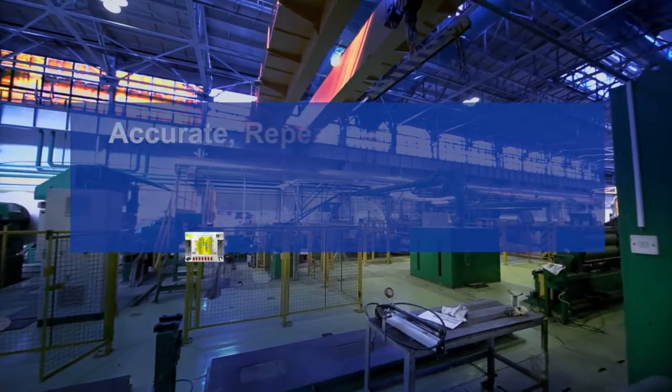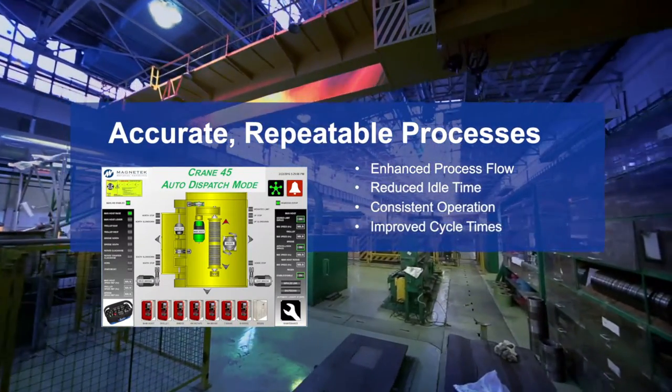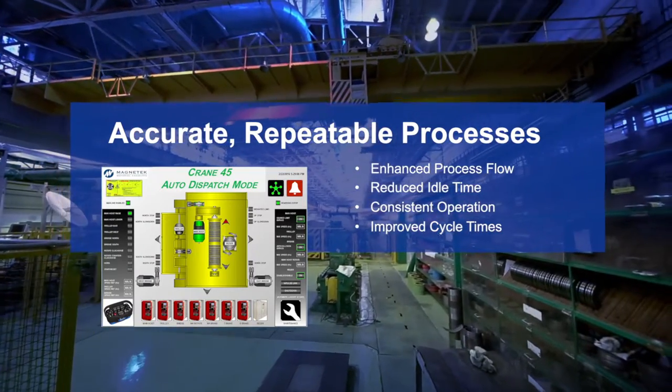Accurate, repeatable processes provide enhanced process flow, reduced idle time, consistent operation, and improved cycle times for increased productivity.